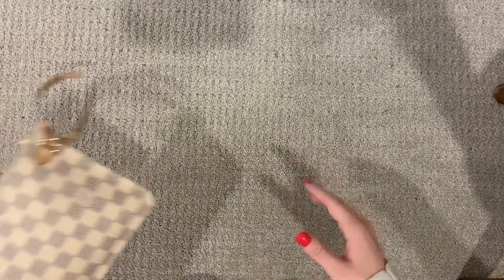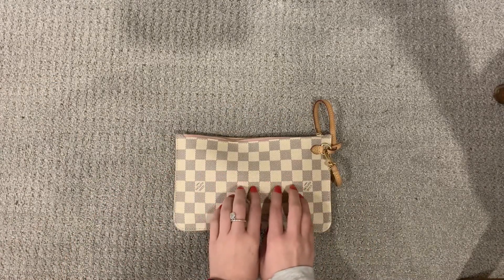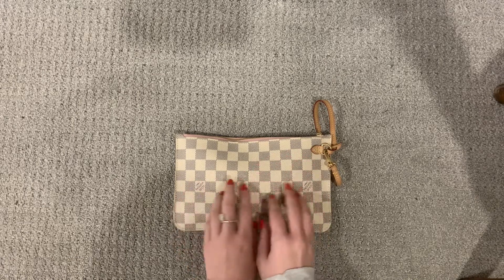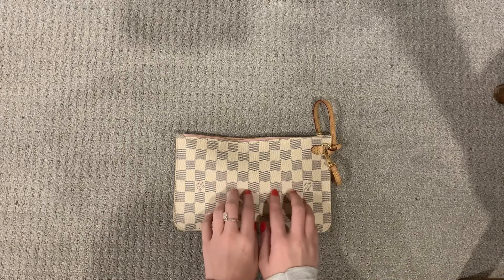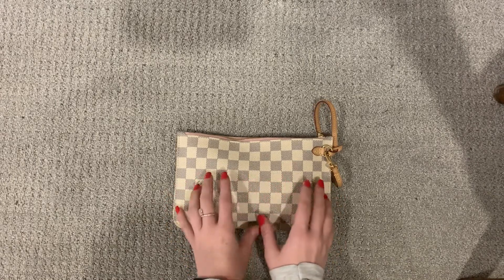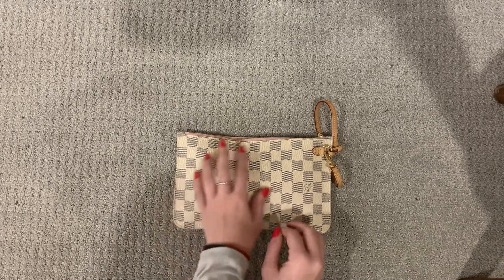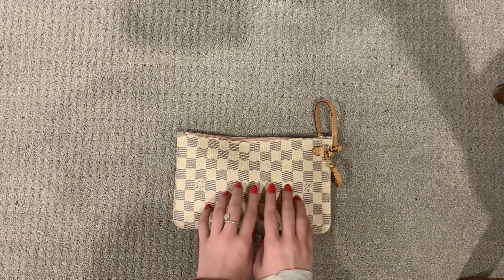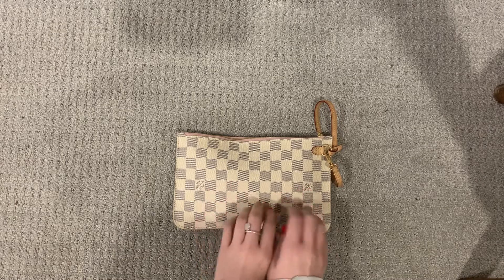This is my Louis Vuitton purse or clutch. I got the bag as a gift — it came within the Neverfull bag, and I got this as a gift.